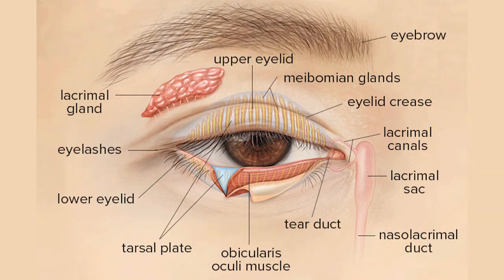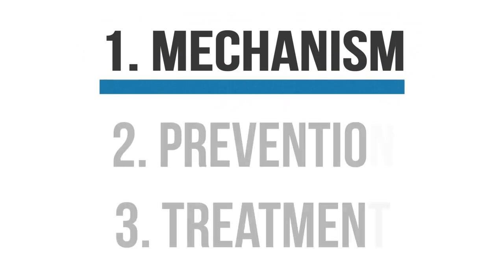First, we need to understand the anatomic changes that occur around our eyes during the aging process. Once we figure out the mechanisms responsible for eyelid aging, we can begin to develop the best ways to decrease their appearance.